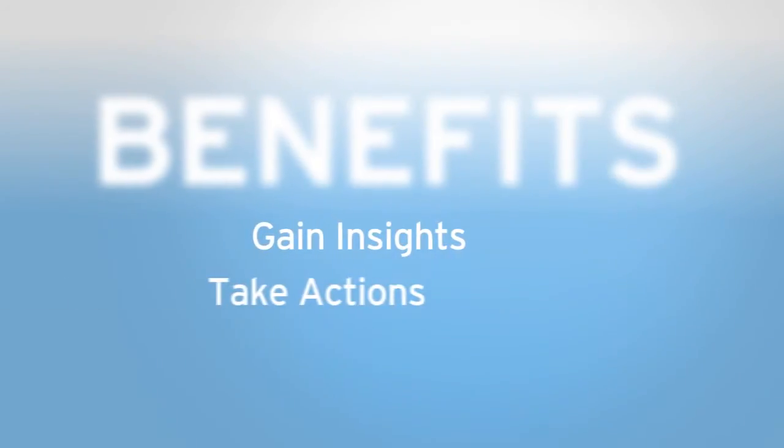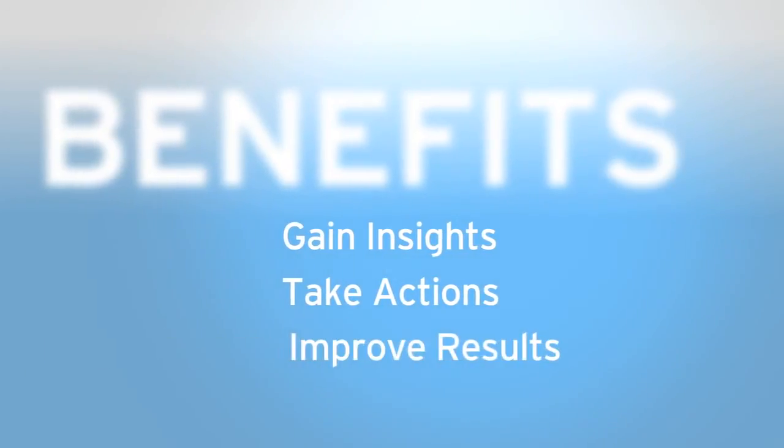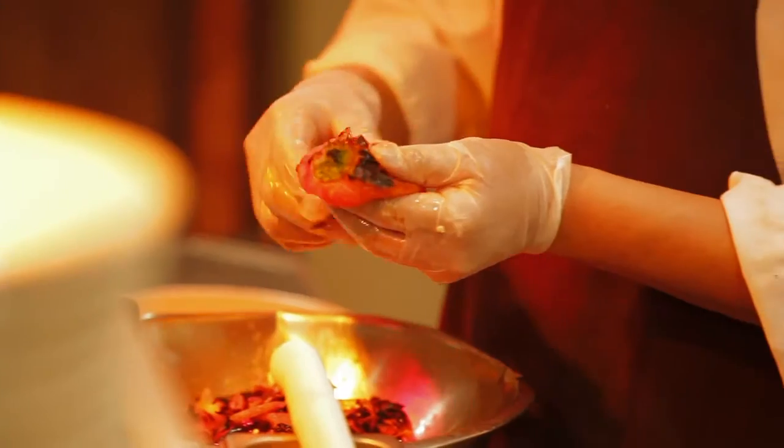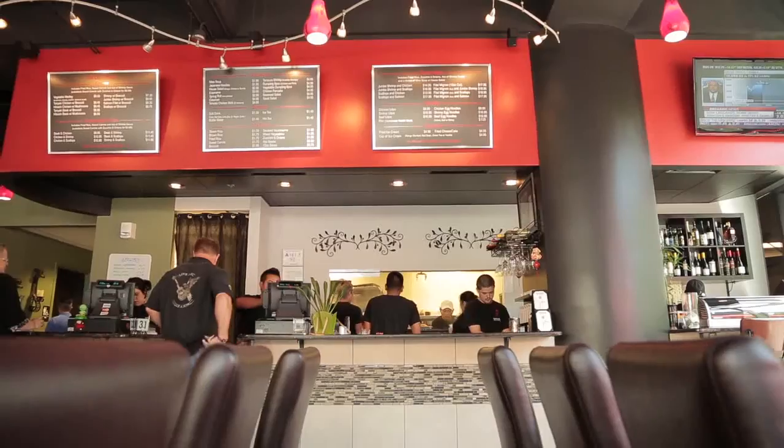ActiveView HDI gives food safety leaders the power to gain insights, take actions, and ultimately improve results in food safety practices. Information is power, and the insights gleaned from ActiveView HDI enable organizations to make the food safety improvements that will ultimately protect their brand.